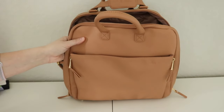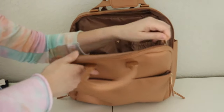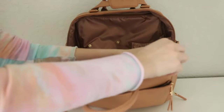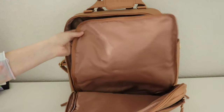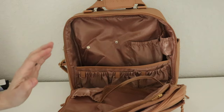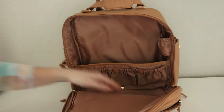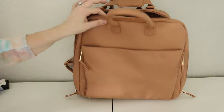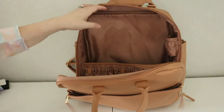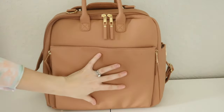Before I talk about what's inside the bag, I want to tell you what I think is a game-changing feature. The entire lining of this bag completely and totally unzips and pops into the washing machine. So if you have a messy diaper change, it's as easy as unzipping it and popping it in the washing machine. Let me take it out and show you — I released the snap in the middle and the entire lining of the bag comes right out. And if you're done with the child phase and just want to use this as a travel bag, you could totally remove the lining and do that.